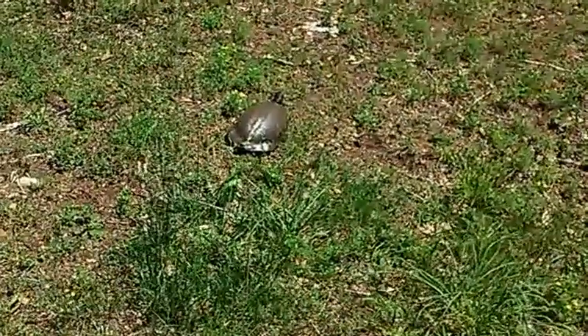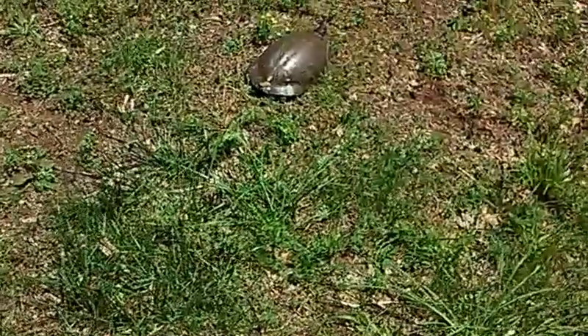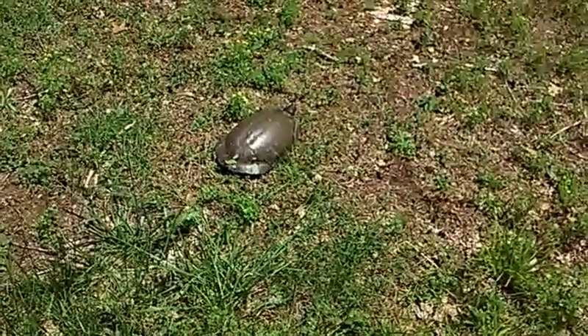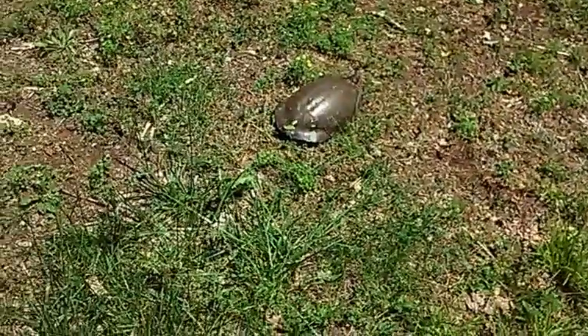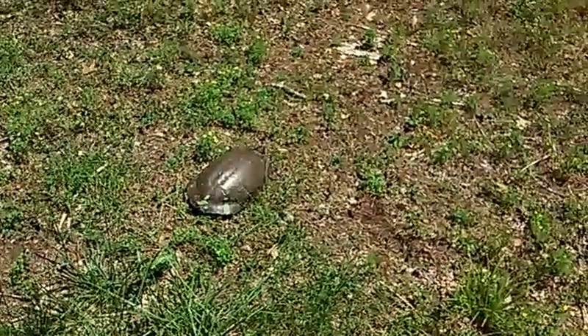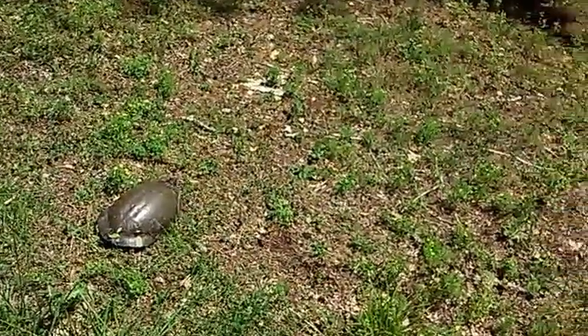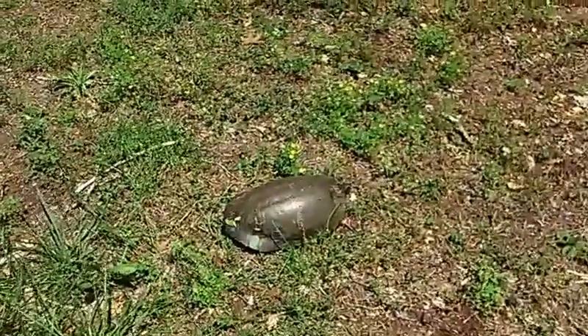I was just sitting on the porch and this guy was sitting there - or girl, I don't know what you are. I think it's a North Carolina river cooter, a turtle, a water turtle. It was just walking through my yard. We're about half a kilometer from the river. There is a creek that runs through our yard. Let's check this thing out.